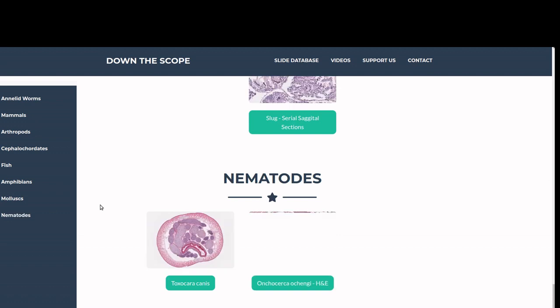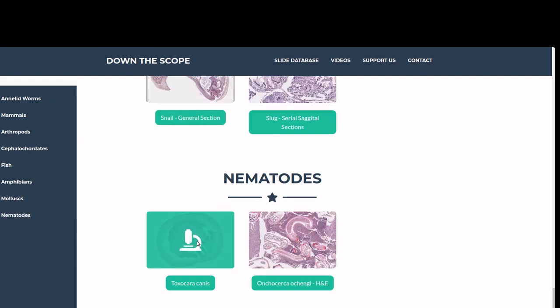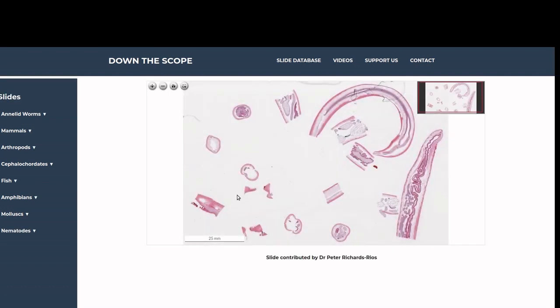You can find the digital version of this slide on the website at downthescope.co.uk. There's a direct link in the video description.